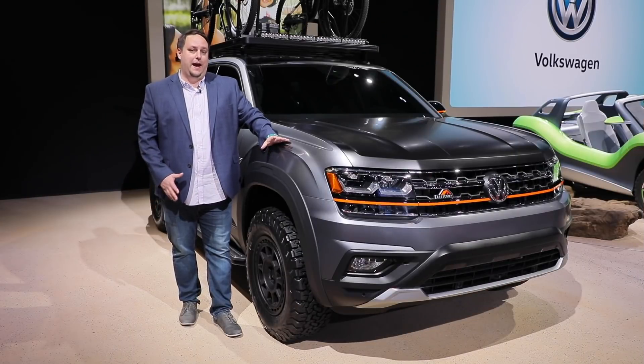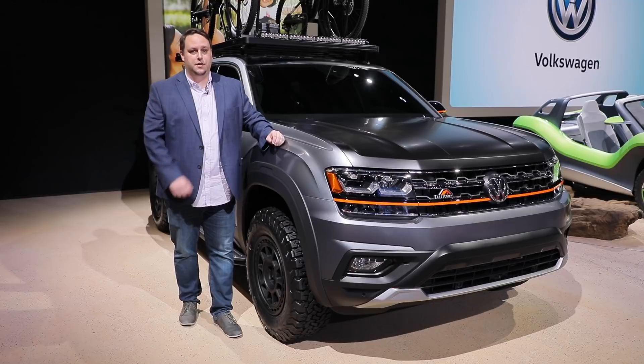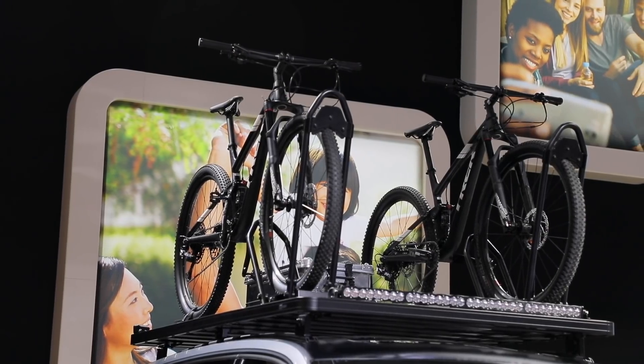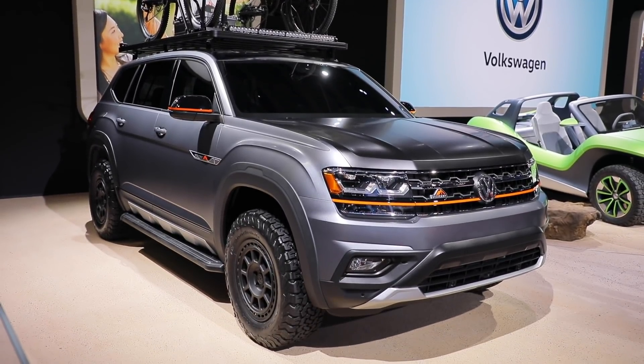This is the Volkswagen Atlas Base Camp. Now it's just a concept but it shows the sort of rad adventures that Volkswagen hopes its owners will want to undertake. This one specifically is geared towards the mountain bike loving off-road roamer, which is funny that Jeff isn't here covering this one because this is basically his ideal rig.